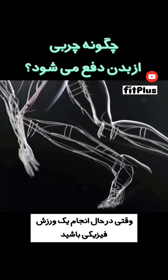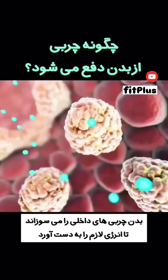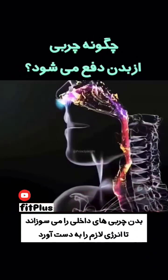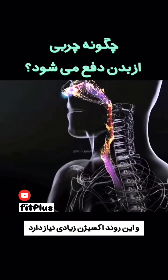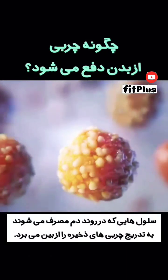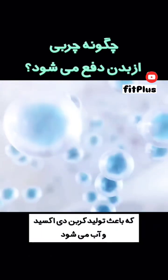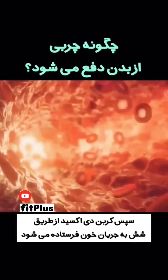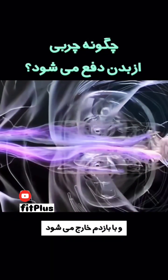When you engage in exercise or other physical activities, your body relies on burning internal fat to obtain necessary energy. This process requires a lot of oxygen. Cells utilize the inhaled oxygen to gradually break down stored fat, producing carbon dioxide and water. The carbon dioxide is then transported to the lungs via the bloodstream and expelled through breathing.